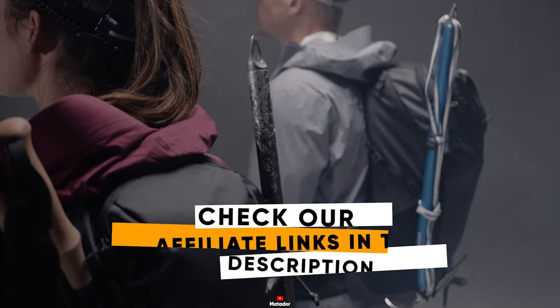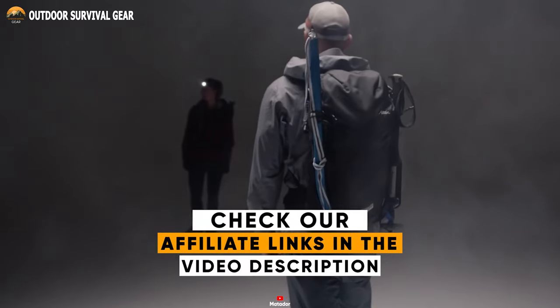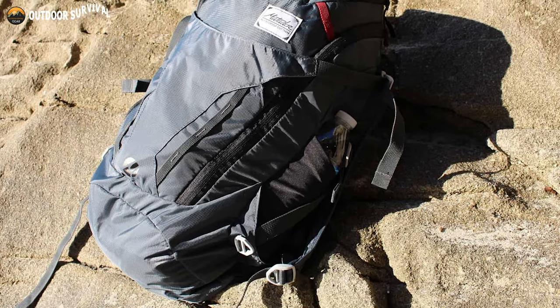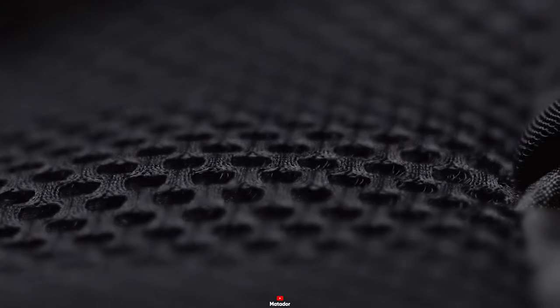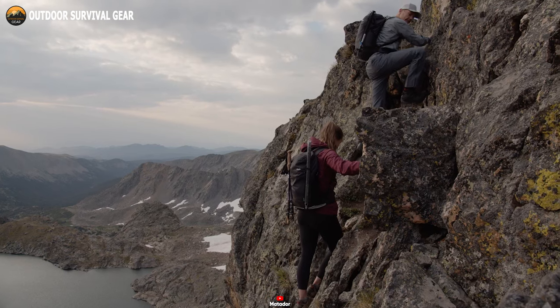No more rummaging through your backpack to find what you need — the Beast keeps you organized and ready for action. The Matador Beast comes with a gear loop that can accommodate your hiking poles or ice axes. Moreover, there are two internal pockets and a key loop for securing small items and essentials. This backpack features padded breathable mesh shoulder straps and a back panel to ensure maximum comfort and excellent ventilation during your hiking adventure.